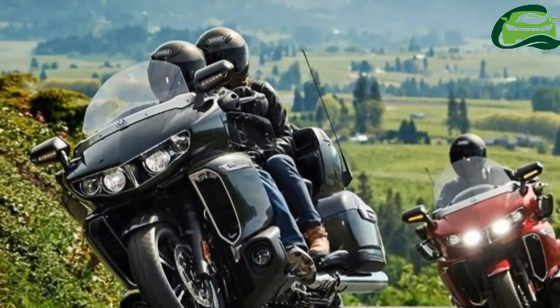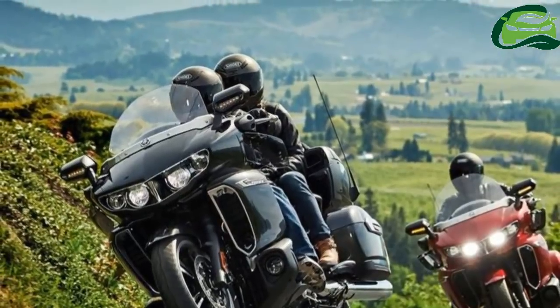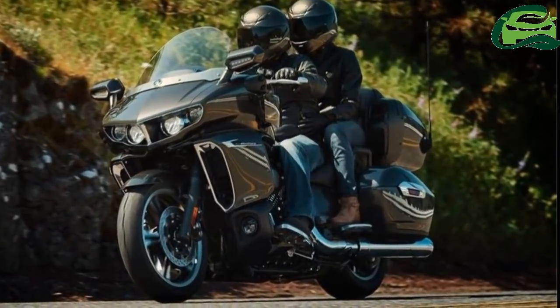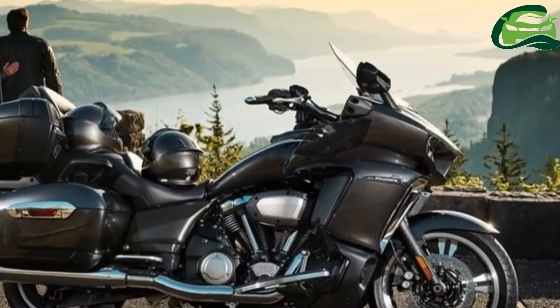Mixing modern-day technology and traditional touring features, Yamaha USA has unveiled the 2018 Yamaha Star Venture. Yamaha aims to redefine the luxury touring market and borrows design cues from American muscle cars.